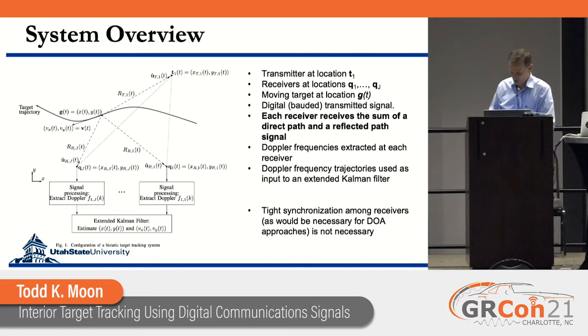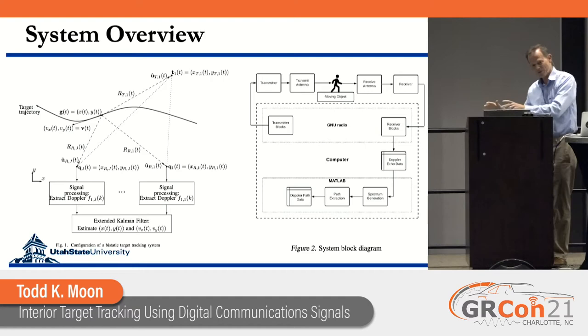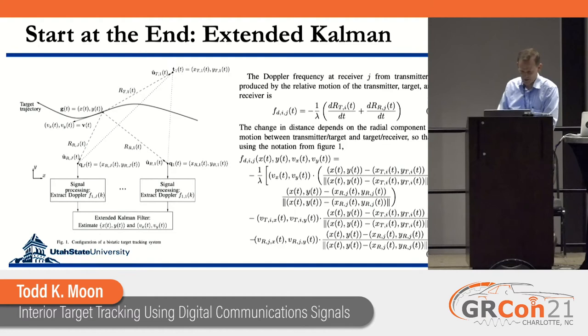Here's the block diagram from the perspective of what was done in GNU Radio versus not. In this prototype, the transmitter and receiver were in GNU Radio, and at that point we took the RF signals into MATLAB, where we did all the frequency extraction and tracking.